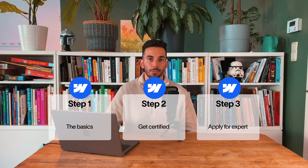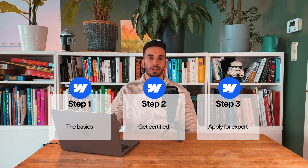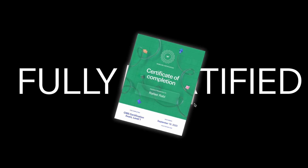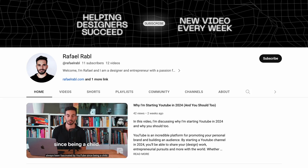So there you have it — the roadmap to becoming a certified Webflow expert. It's not just a title; it can be a career game changer. Start your journey today, and who knows, maybe you'll make a video about how to become a Webflow expert and share your journey. If you have any questions or experiences you'd like to share about your Webflow journey, I'd love to see them down in the comments. Feel free to subscribe for more content like this, and see you next time.